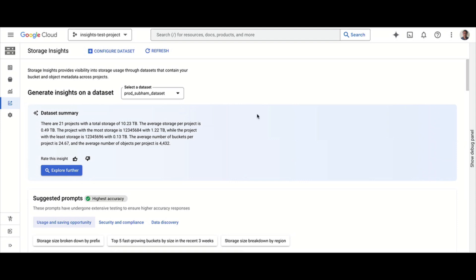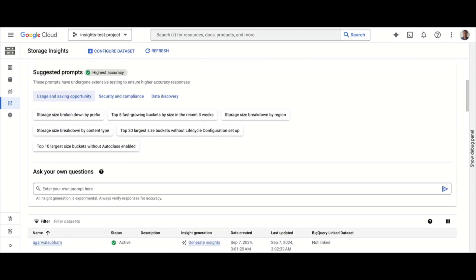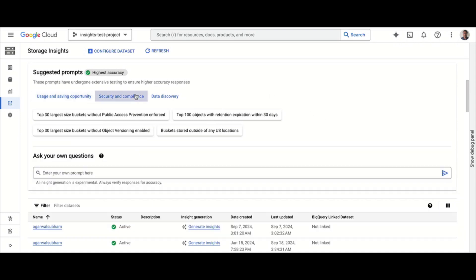Below the summary, there are pre-created queries divided into three categories: Usage and Savings, Security and Compliance, and Data Discovery. For example, under Security and Compliance, you can see how many buckets have public access prevention enforced or not enforced — one of the most common concerns for storage administrators, making sure nothing is left open by mistake.